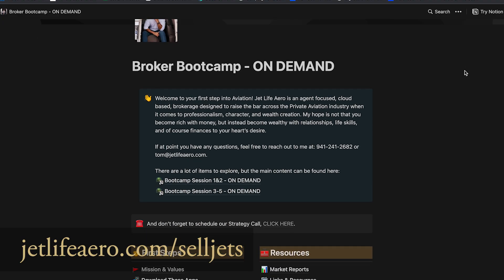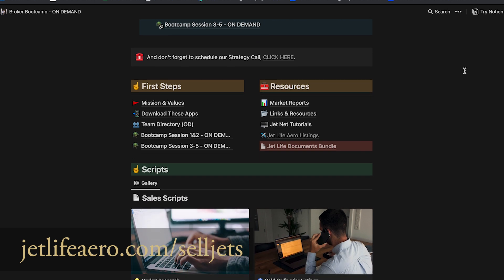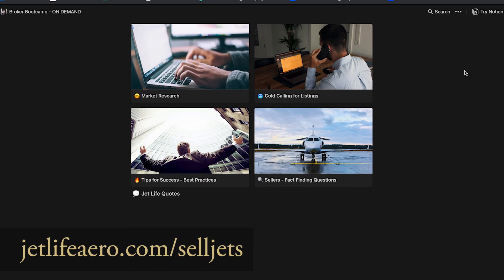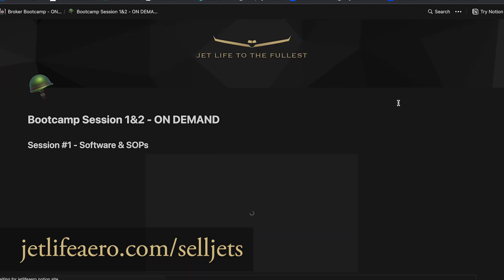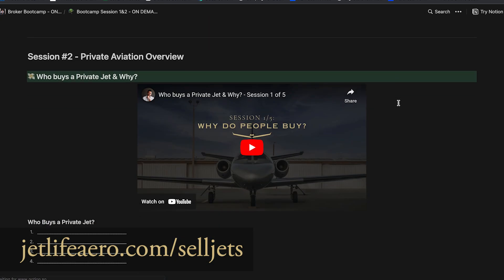If you're interested in becoming a professional jet broker, go to jetlifearrow.com/sell-jets for more information. This is just a piece of our online boot camp and our in-person boot camp to help you get successful as a professional jet broker.